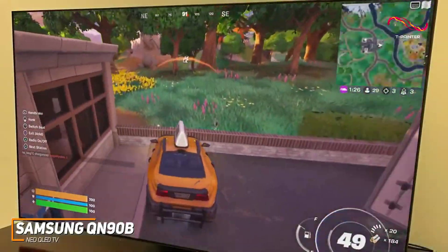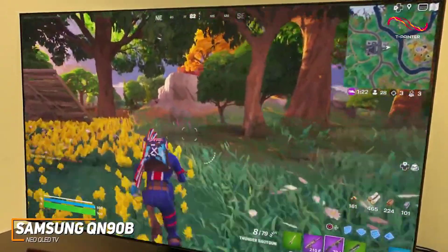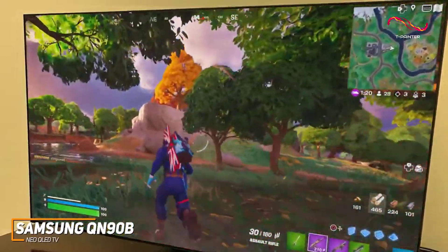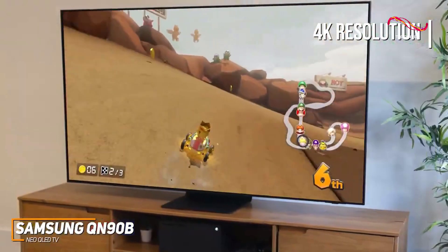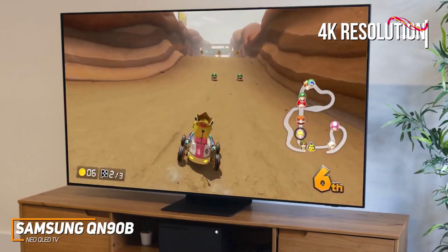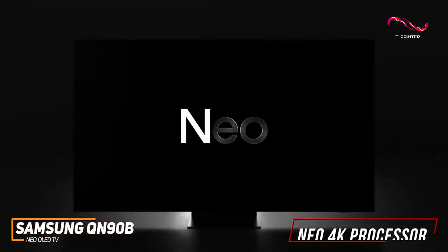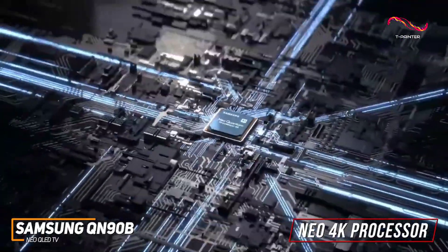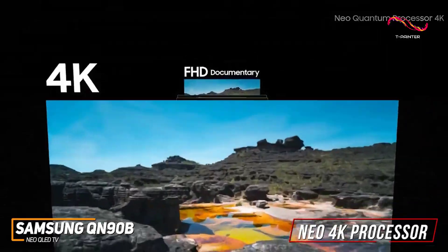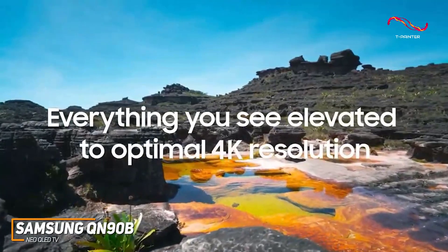It features an outstanding QLED panel with a mini-LED quantum matrix, HDR32X, and a stunning 4K resolution that can deliver a brighter, sharper, and more vibrant image than cheaper QLED models like the TCL 6 series. The built-in Neo 4K processor helps deliver improved color performance, better contrast to add some depth to shadow details, and outstanding image upscaling with non-4K content.